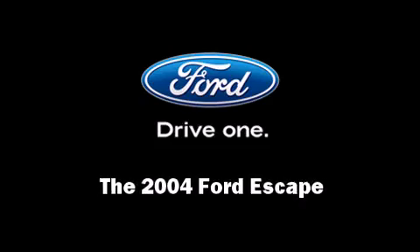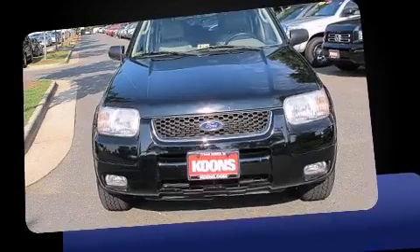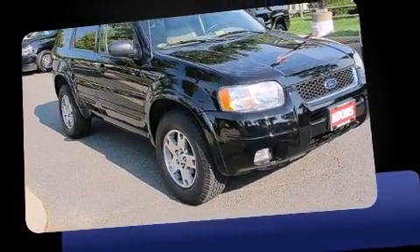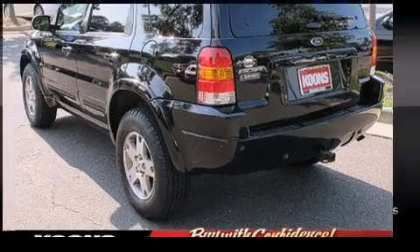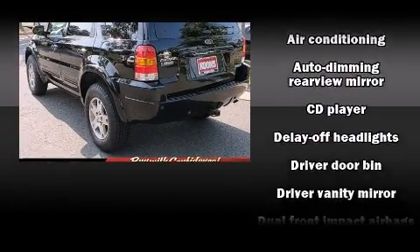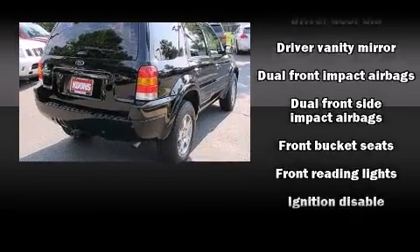Sensibility and practicality defined the 2004 Ford Escape. It features an automatic transmission, four-wheel drive, and a three-liter six-cylinder engine. All of the premium features expected of a Ford are offered, including leather upholstery, a tachometer, an automatic dimming rear-view mirror, a roof rack, and power windows.